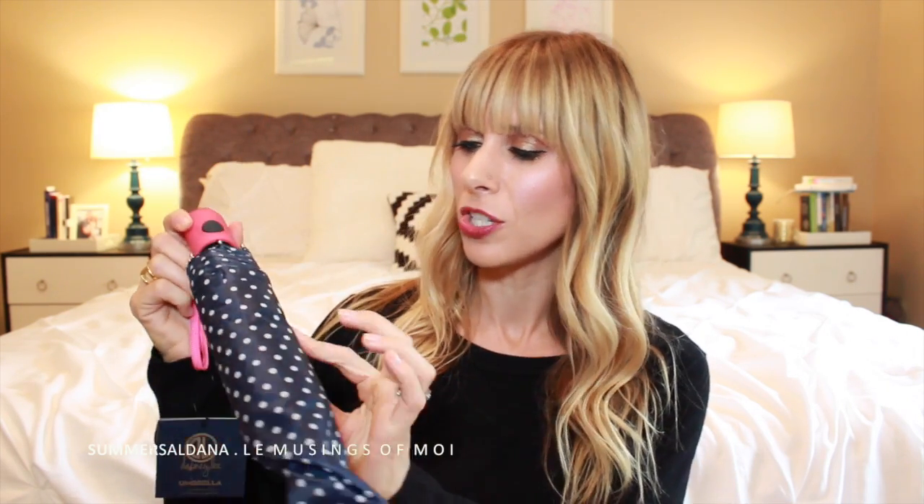So the first thing in here is this Dabney Lee Dottie umbrella and it's so cute — it's blue with white polka dots and a really cute pink handle. It's perfect because right now it's raining in San Diego. I grew up in Seattle where it rained all the time, but when it rains here it's so infrequent that you just want to get cozy. You've got to have a cute umbrella — it just makes you look cuter. This is twenty dollars.